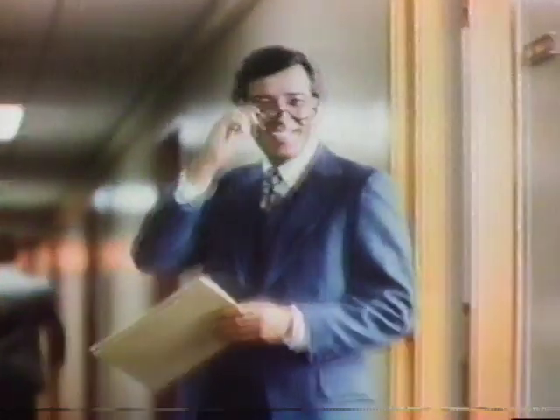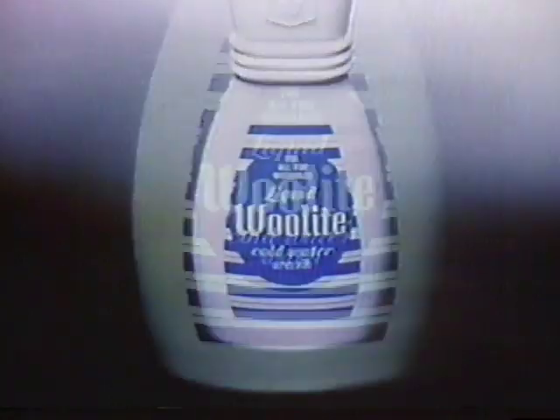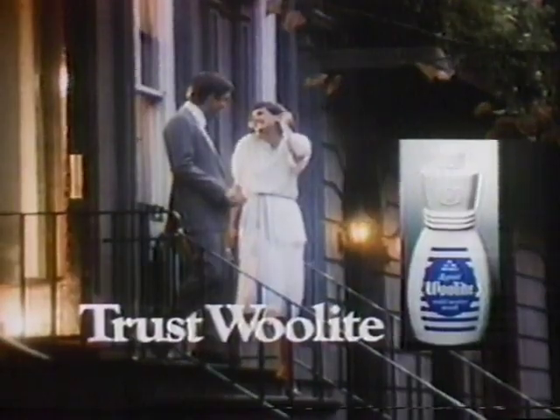You'll feel better in the clothes you trust to Woolite. Woolite washing keeps the look and feel you love. Trust Woolite and cold water to safely clean fine washables. Woolite keeps the fit, the color, the feel you love. Everything's soft, fresh. And when clothes look this nice, you feel beautiful in them. Woolite — trust Woolite.